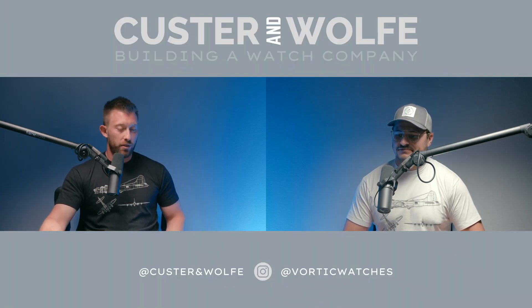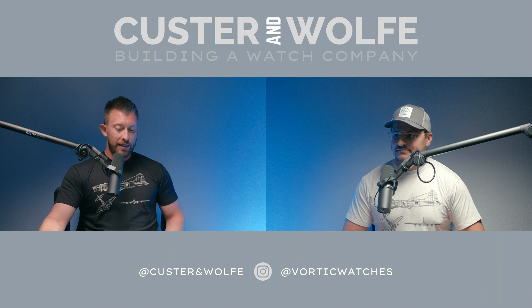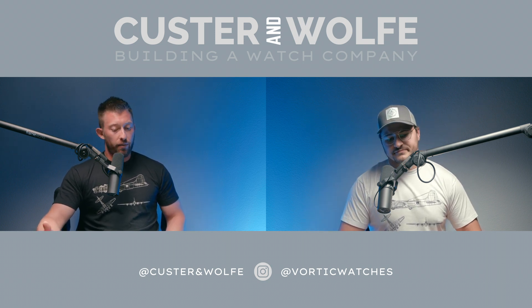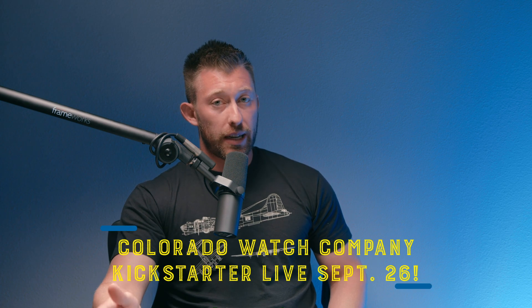So let's talk about the watches themselves. We have the Field Watch and the GCT Watch — prototypes at least — on the table in front of us. If you've watched some of the other episodes of Custer and Wolf, you've heard us talk a little bit about the movements we're going to use, but we'll go deeper here. The launch date is September 26, 2023, which is not that far off.